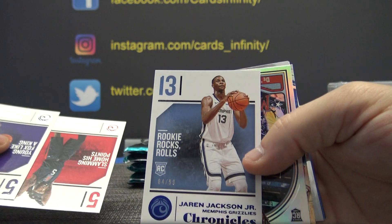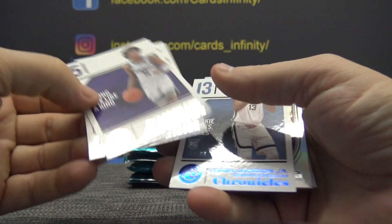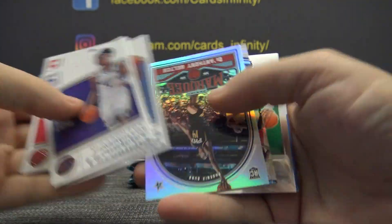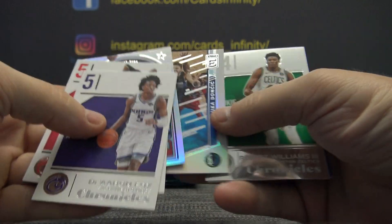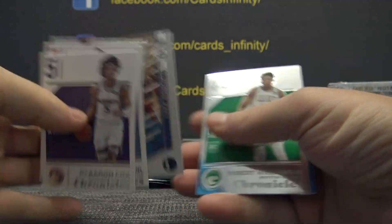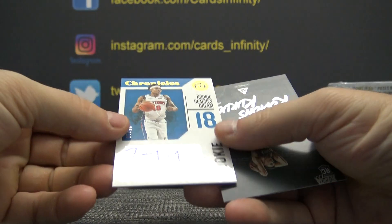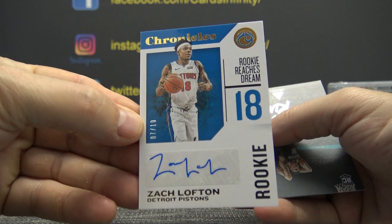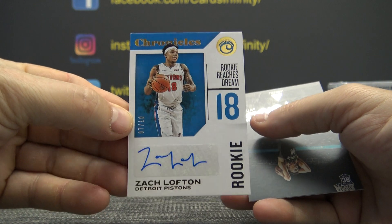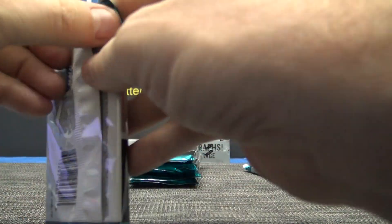Imagine that — we pull so many numbered Triple J, just regular rookies. Those are base cards: Jaron Jackson, DeAnthony Melton, some ice, Luca — it's the elite version — Robert Williams, and Zach Lofton, 7 of 10. I don't see a lot of Zach Lofton autographs — is that a good thing?